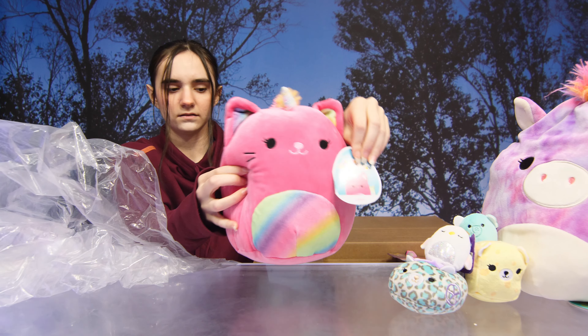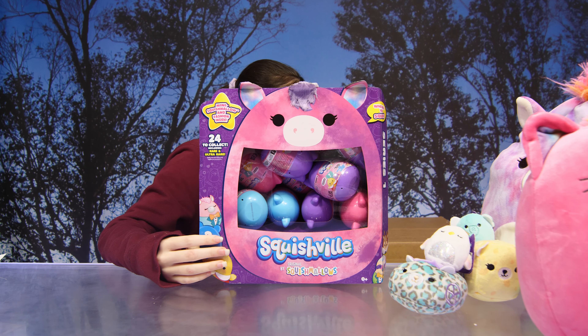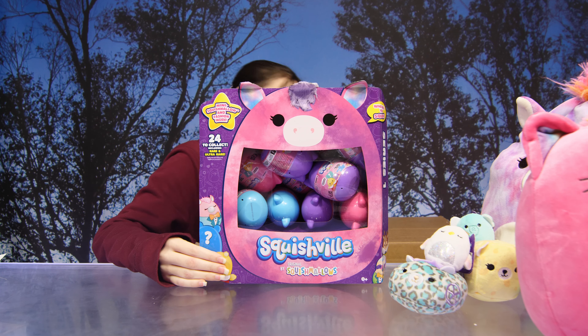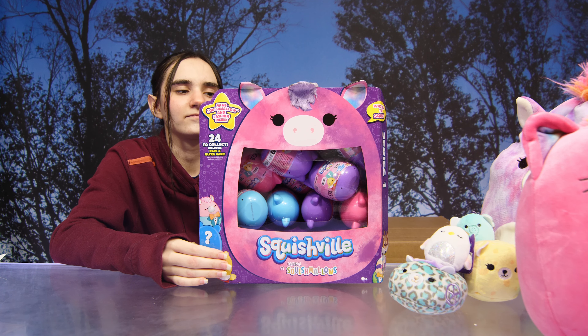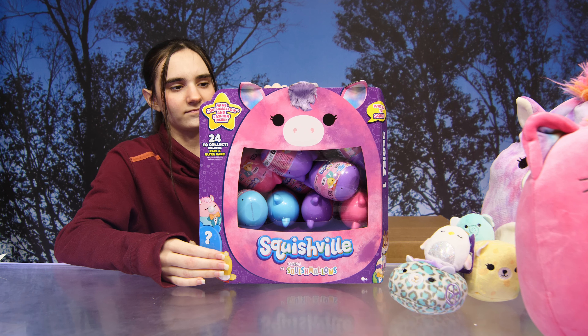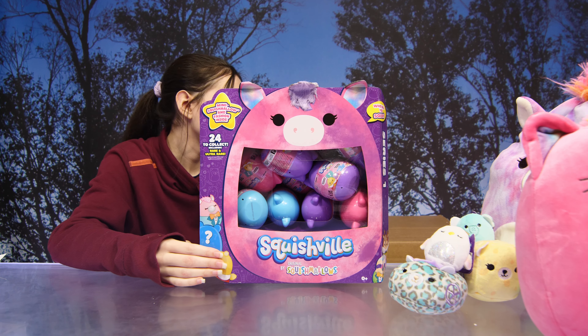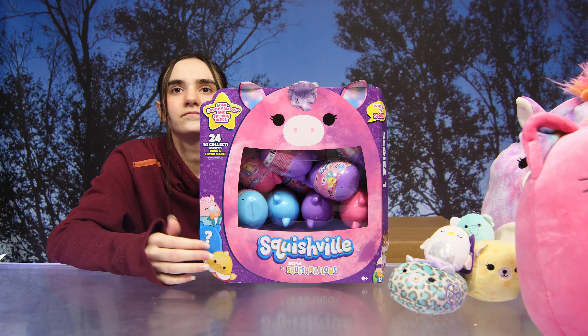It's Lizette! Oh wow, we have a whole case of the Squishville mystery mini Squishmallows. Oh my goodness, there are 24 to collect, including rare and ultra rare, and these little minis come with a fashion accessory inside as well. How cute!